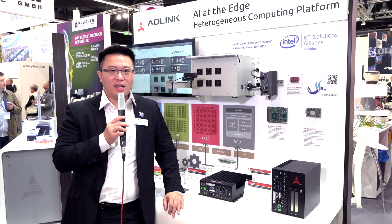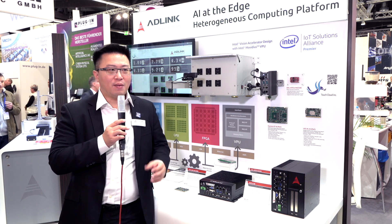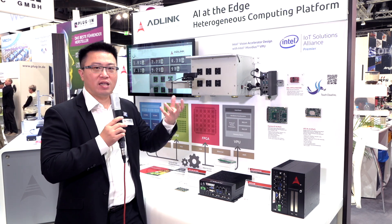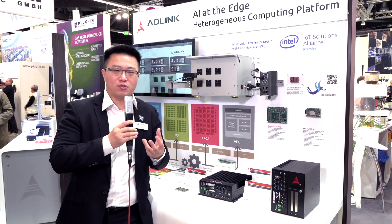Our value proposition at ADLINK is to optimize these kinds of combinations for you. We provide the platform to host and accommodate different kinds of computing cores that are made suitable to your applications.